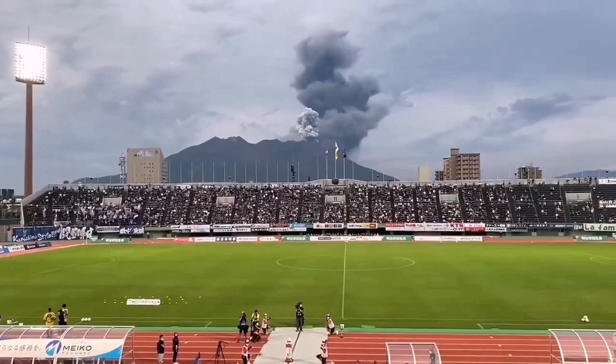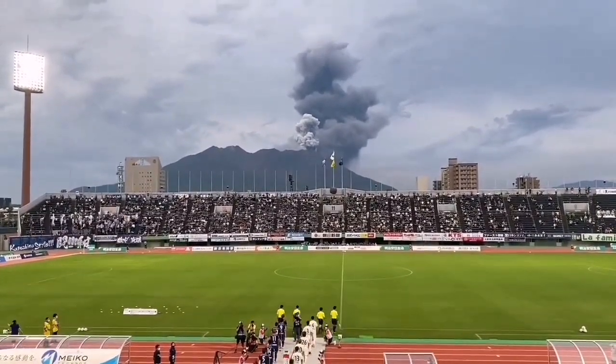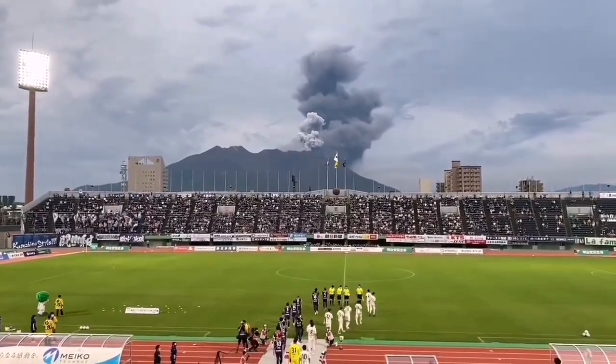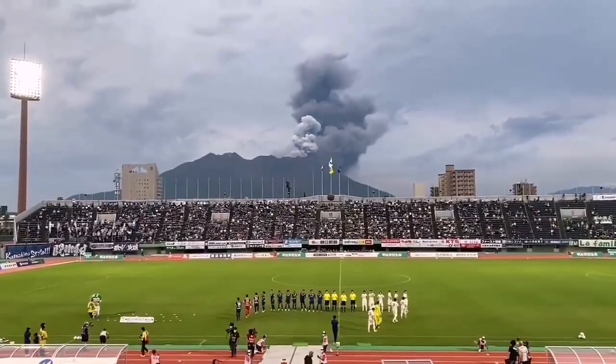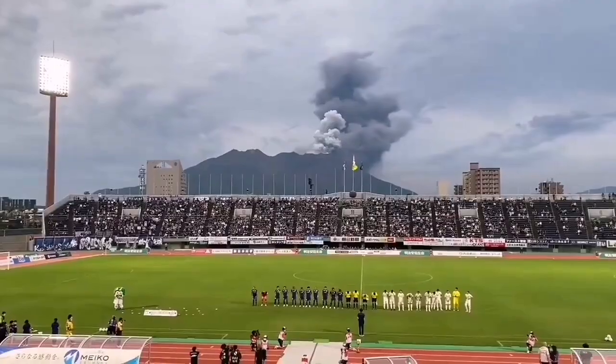People were watching the football match and fortunately there was nobody in the middle of the game playing it yet. As the players came into the pitch, the volcano erupted. People were as if not interrupted at all by that.